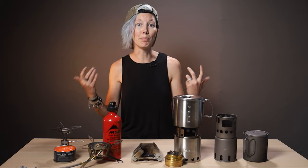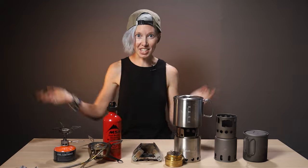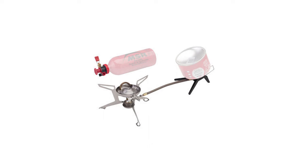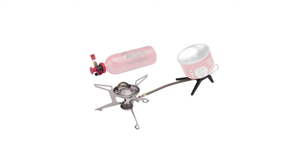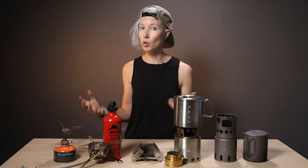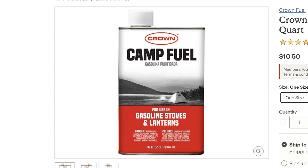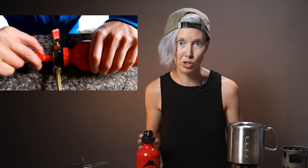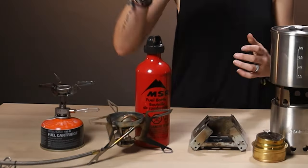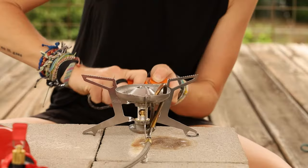For winter backpacking, if you want canister stove reliability with cold-weather functionality, consider something like the MSR Whisperlite Universal. It features a hose and a stand so you can invert your fuel canister and move it away from the stove, making it usable in slightly colder weather. More importantly, it has liquid fuel functionality — a liquid fuel stove uses white gas in a fuel bottle that can be pressurized by pumping, making it more efficient in truly cold temperatures. Cooking with white gas took about 2 minutes 45 seconds to boil a cup of water.